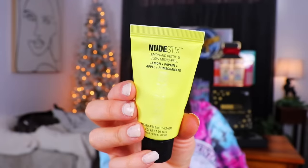Day number eight — a little bigger door. It's a squeezy tube. This is a Lemonade Detox and Glow Micro Peel with lemon, papain, apple, and pomegranate. I like the idea of peeling — it sounds like it's gonna work, though I know the 'if it burns it's working' mentality is not a good thing to go by, especially with skincare. It's kind of like that lingering thought from when we were younger using Stridex pads and thinking the burning meant it was working.